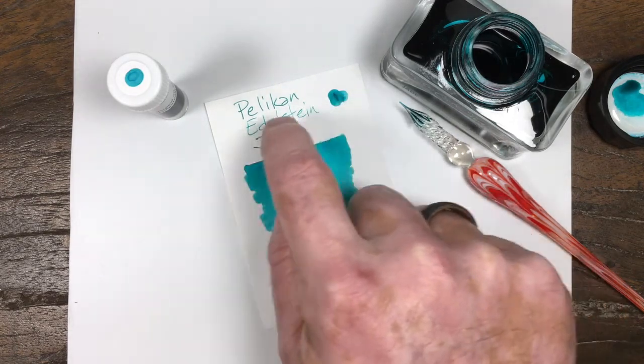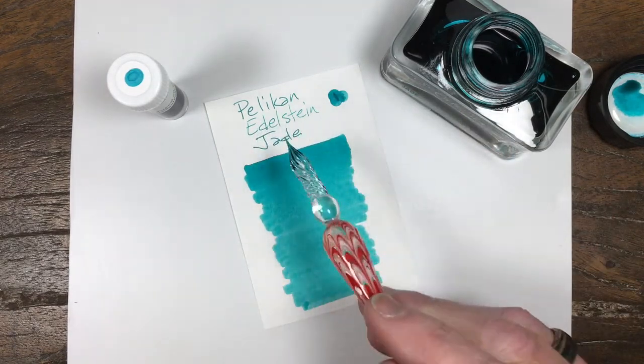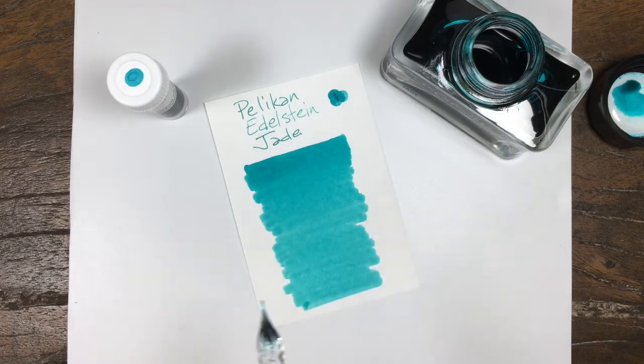You can see that there's got some shading in there, especially when the nib was running a little dry on the middle word. But definitely, it comes off the nib more as a green.